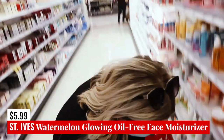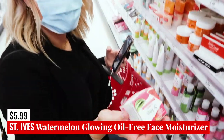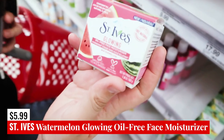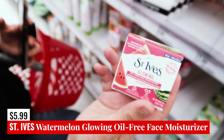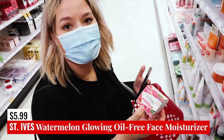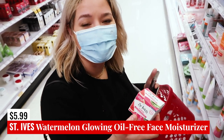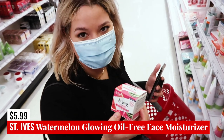They have one left — I wanted to touch on St. Ives because they have it at my store. This is the St. Ives Glowing Oil-Free Face Moisturizer, the watermelon-scented one. This is fungal acne safe and it's a newer product — watermelon is kind of the trend right now. It's a good option if you're looking for a really affordable moisturizer. I've actually been using this and liking it pretty well, but my sister also uses it and thinks it might break her out, so just test it out.